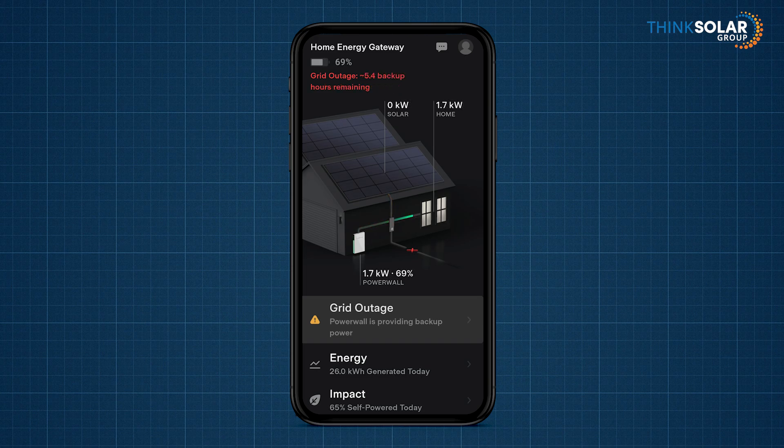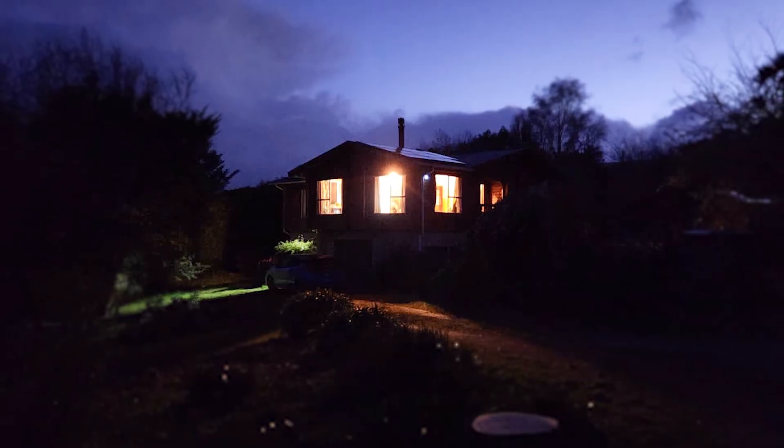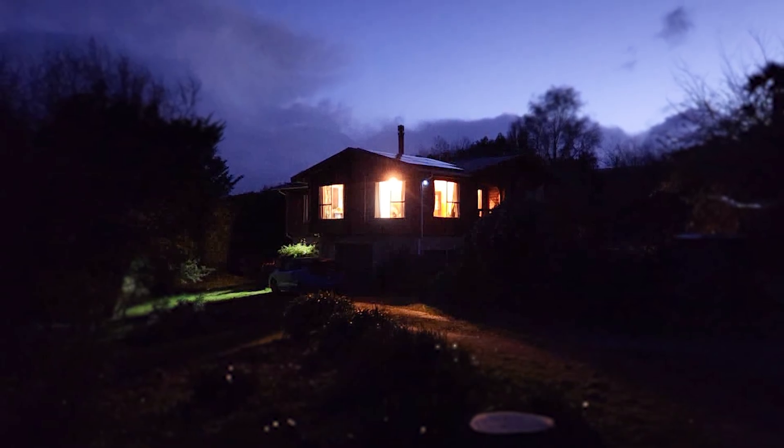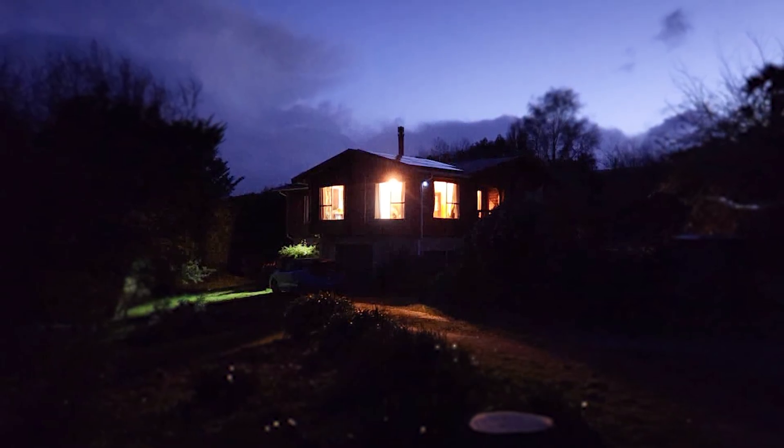A subsequent check just before 9 pm — when they knew they were using a bit more electricity — allowed them to see in real time how much power they were using and how many hours of backup power remained. Grid power came back on shortly after 9 pm, and the homeowners were able to use their usual power that night to recharge the battery. This example shows how easy it is to monitor your battery during an outage to ensure you get through the night with the lights on.